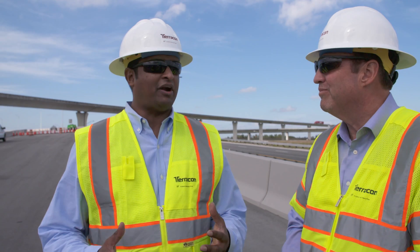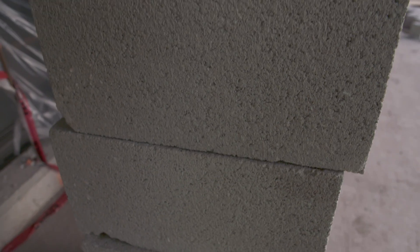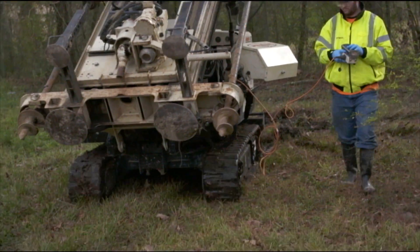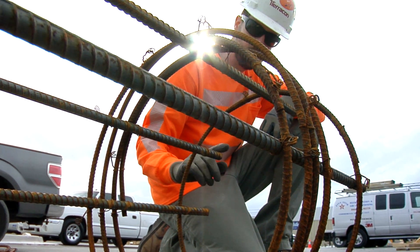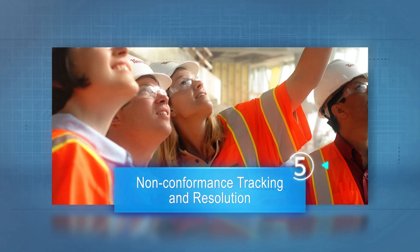Materials testing is a critical part of every project. That's why we're involved in the projects from the very beginning, helping designers identify and evaluate the right mix of materials to get the project done. Once the project is underway, we provide timely testing of materials throughout the construction process. We use both mobile field testing equipment and provide testing in more than 100 TerraCon labs to deliver real-time materials analysis. We link all this information together and communicate it quickly so that any problems we identify can be dealt with immediately and the project can move forward.